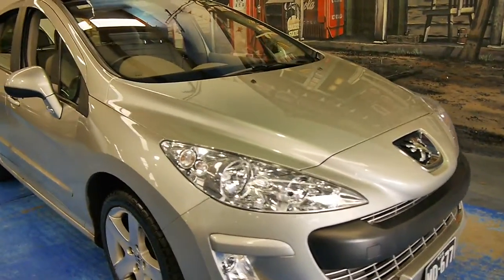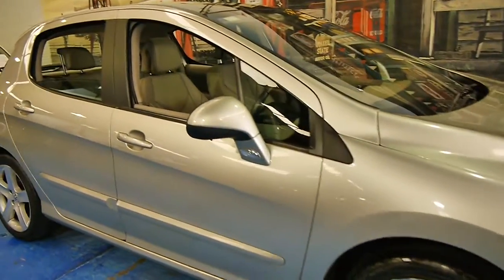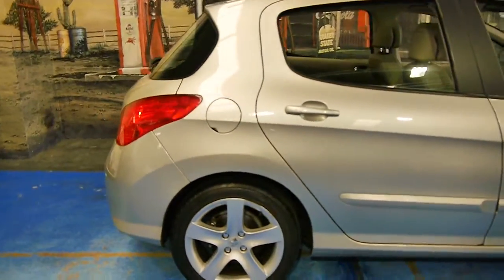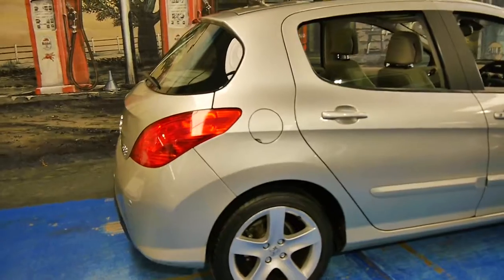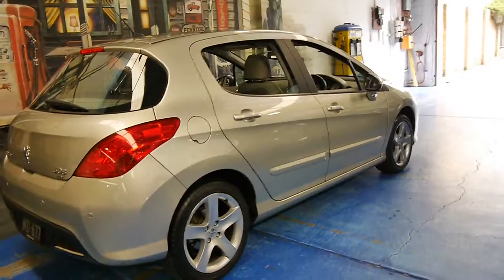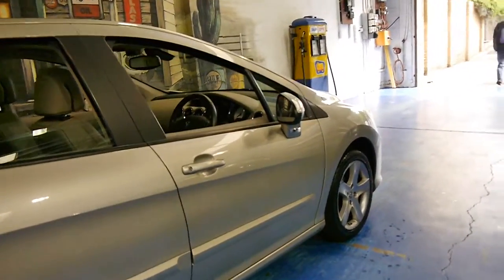This 2008 Peugeot 308 is really quite remarkable. It's done just 38,000 kilometres from brand new, and it's got all its services documented. I believe it's had about 15 services from Peugeot, so if anything it's been over-serviced. It's called the XTE, which is the top of the range.